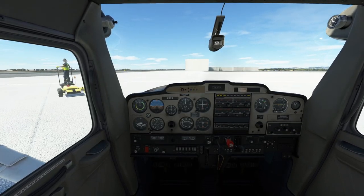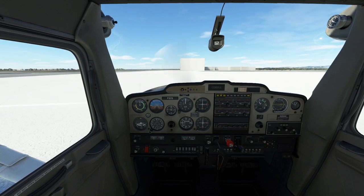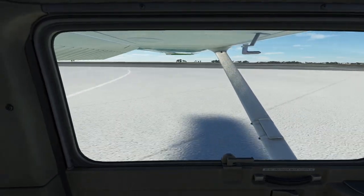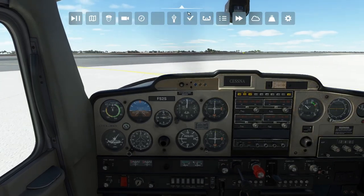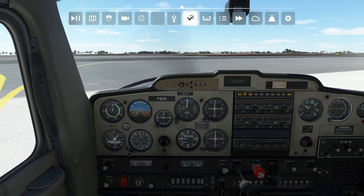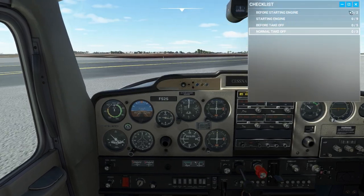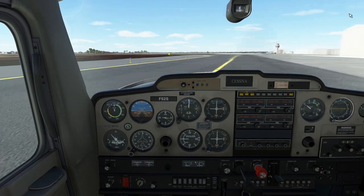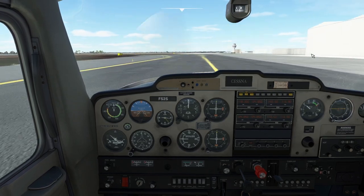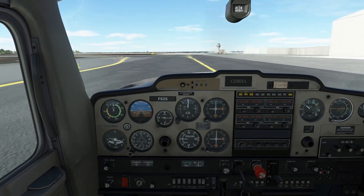Brakes off, we're going to start rolling. There are checklists you can go through — you can find them up here. Hit the little tick and it gives you everything to go through if you want to go step by step. If you can't find a particular item on the checklist, there's usually a little eyeball icon you can press and it will show you whereabouts it is in the cockpit.